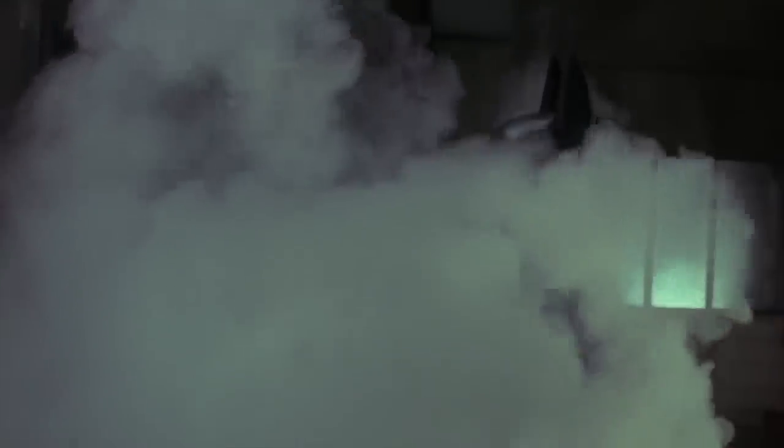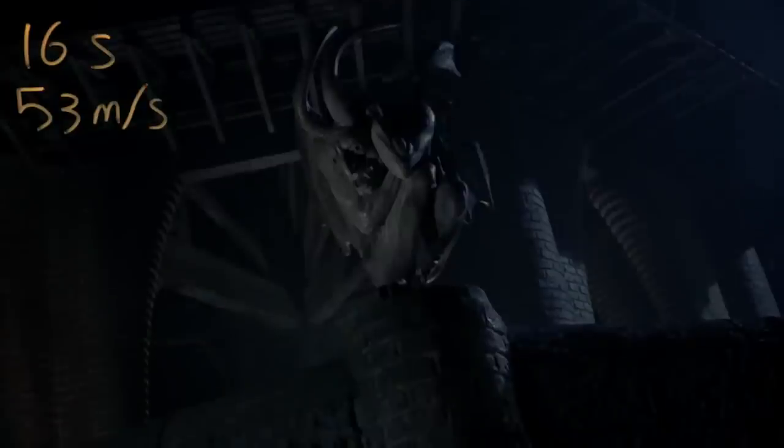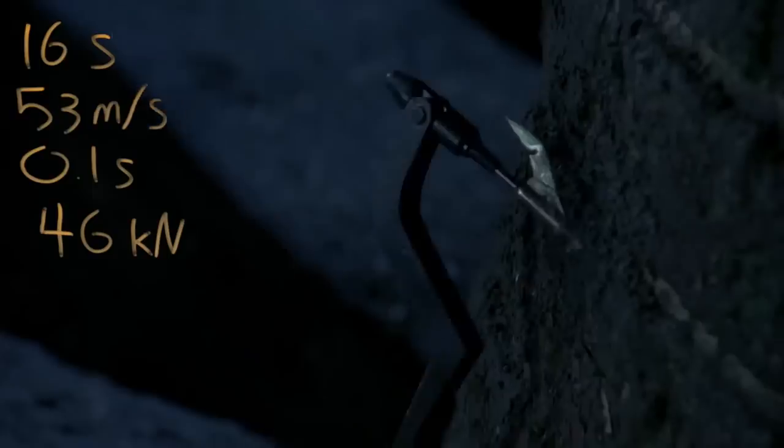In 1989's Batman, Vicki Vale is falling for around 16 seconds before she and Batman are stopped. After 16 seconds, the pair would be falling at around 160 meters per second ignoring air resistance. But in reality, they would be falling at a bit over terminal velocity for a person-shaped thing — around 53 meters per second. If they stopped in maybe a tenth of a second, the force on the pair is huge: 46,000 newtons. That would certainly rip off a limb, or at least be enough G's to kill them.